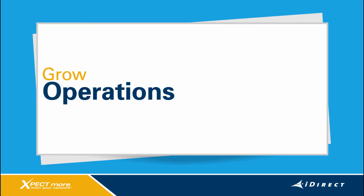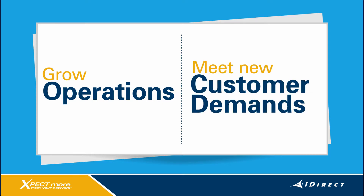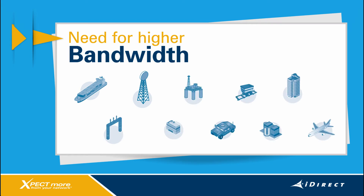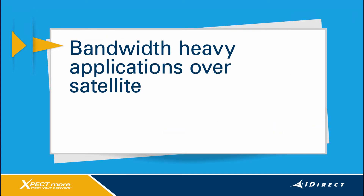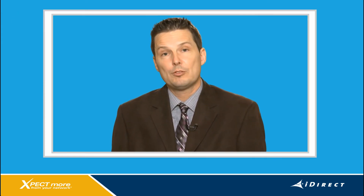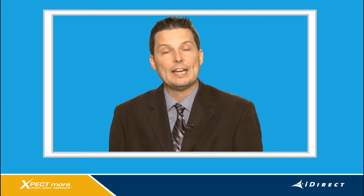Let's first look at what service providers are facing today as they grow their operations and meet new customer demands. One trend that's perhaps the most prominent is the need for high bandwidth. We see it everywhere — in the maritime sector, cell backhaul, oil and gas, mining, and other key markets. End-users increasingly want to run bandwidth-heavy applications over satellite. That's going to explode even further once high-throughput satellites come online. To be successful today, you need to support high-throughput services and have a plan for HTS.